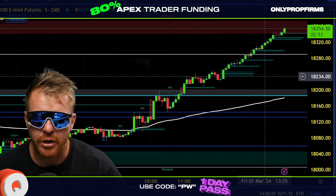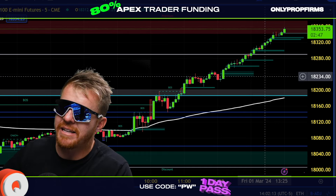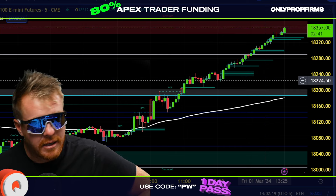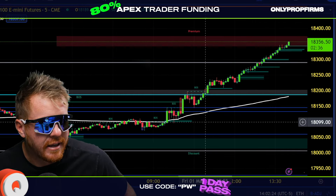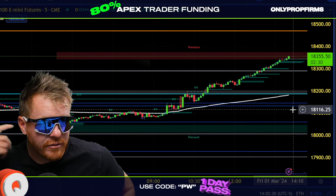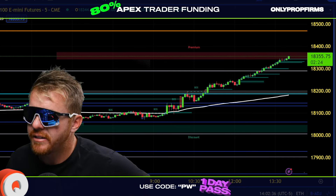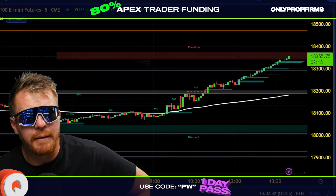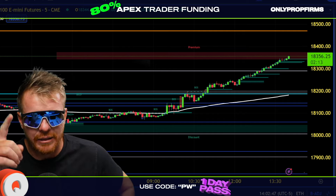If you want to learn more about the top prop firms in this space, check out the links down below. OnlyPropFirms.com has the economic calendar and everything you're looking for info-wise. The Nasdaq continues to go up to the 358s — how high can it go? Let me know in the comments how much money you made today. Happy Fresh Cash Friday, talk to you guys later.